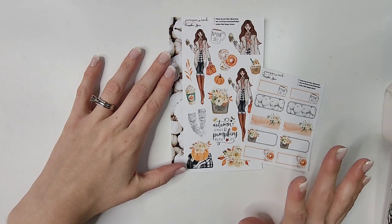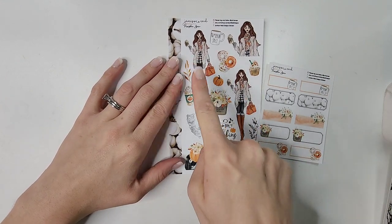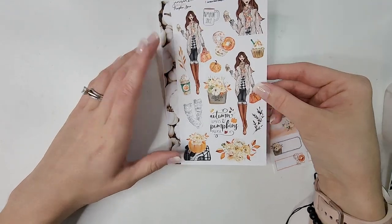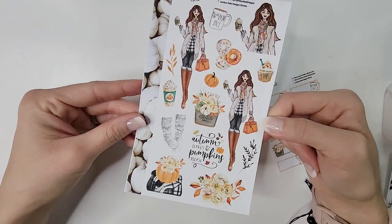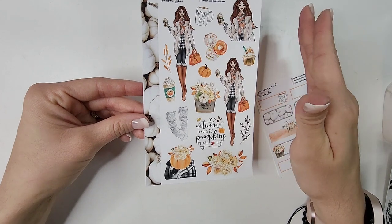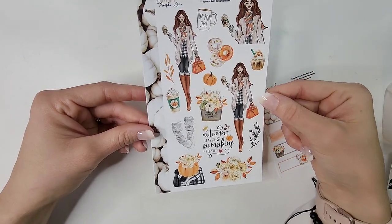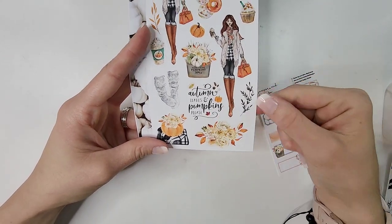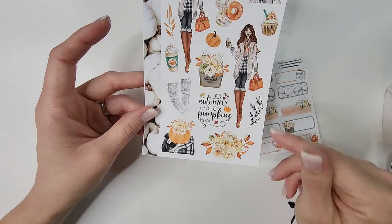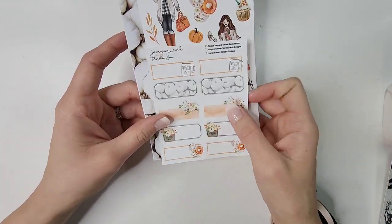The last one from Jameson Reed is the 'Pumpkin Spice' set, which comes with three different dolls. I love that — if I want a doll in my memory planner, in my functional planner, and in my monthly section, I have that option. I love her aesthetic: the boots, the sweater — totally my vibe for fall clothing. I also picked up the matching quarter boxes; it's a mixed media vibe with clip art, washi, and actual photography boxes.